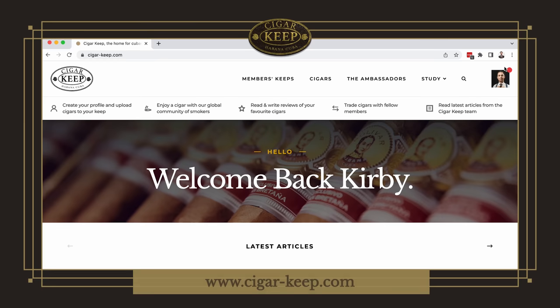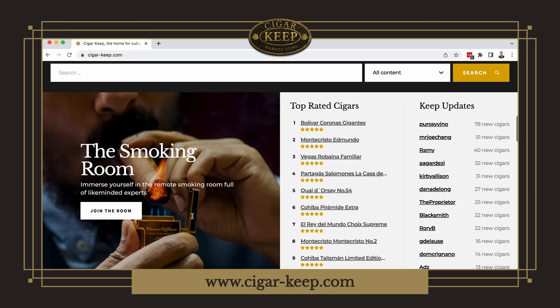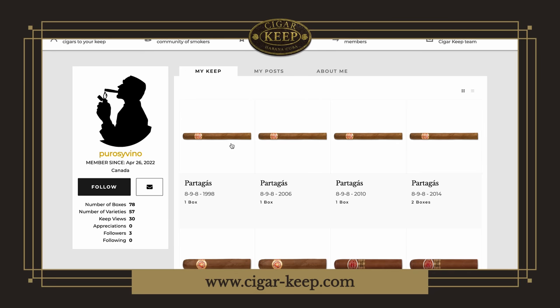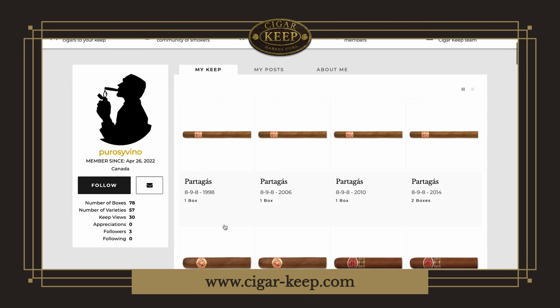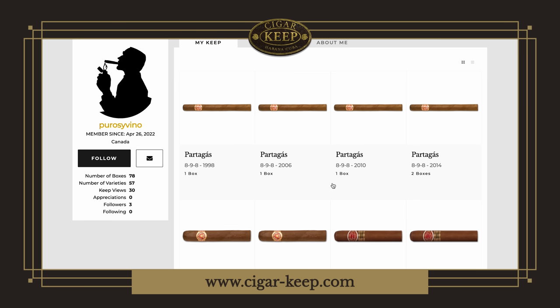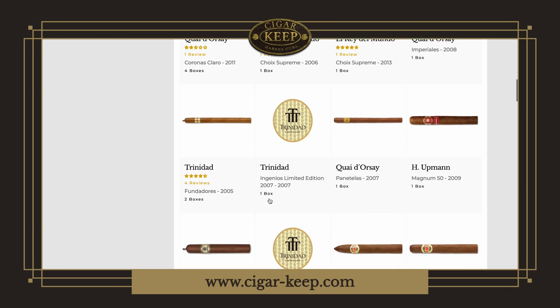Cigarkeep.com — I'm already logged into my Keep. Great website, great articles. Look at that very handsome ambassador on the left. They've got top rated cigars and reviews. These are all the new Keeps, and what I love about it is I can see someone I don't even know who is clearly into cigars and wine. You can go into his Keep and see he's got this incredible humidor — 78 boxes, 57 different varieties. He's got a Partagas 898 from 1998 — that's a long time. He's got boxes from 1998, 2010, 2014, 2006. Some Romeo y Julieta specially selected — one of my favorites, I've got two cabinets of 50 of those. You can go down and see the various different cigars.